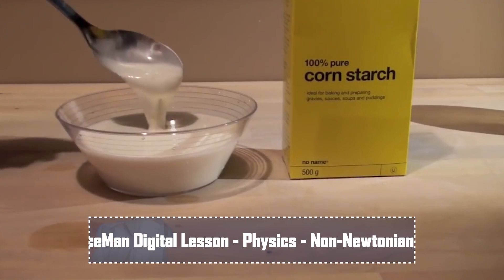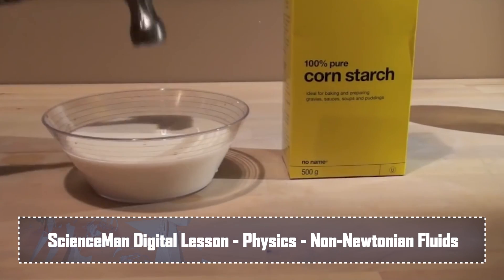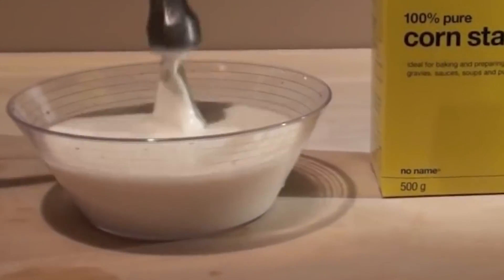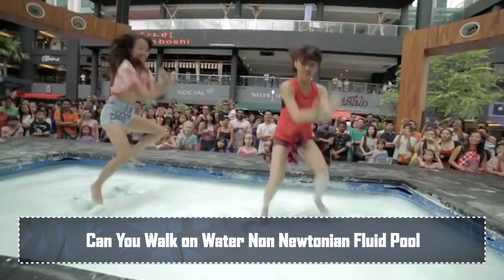Non-Newtonian materials — now they sound pretty sci-fi, but they're actually already incorporated into some modern-day body armours for that solid-to-liquid transformative property. However, there's a very good chance that you have encountered such a thing before as well. Ever mixed cornstarch and water together and then hit it with a hammer? Just me? Well, that's a non-Newtonian fluid. You can even fill a swimming pool with this stuff and jump around on it — because why not?